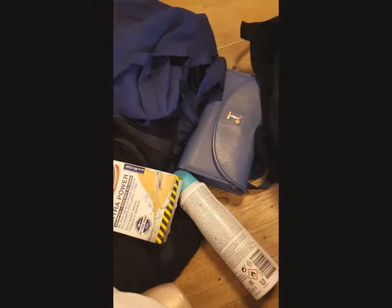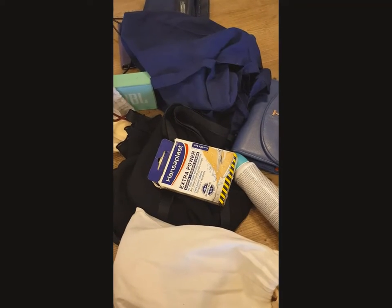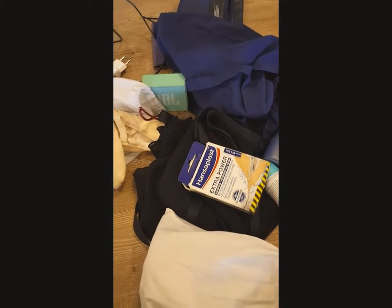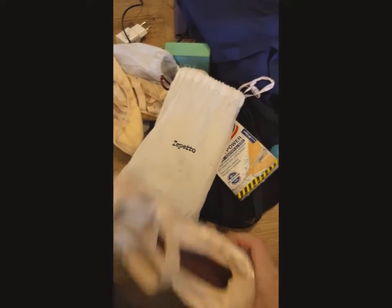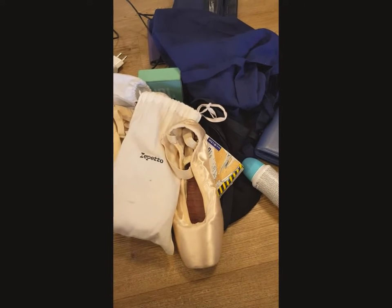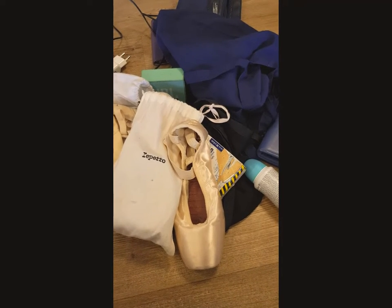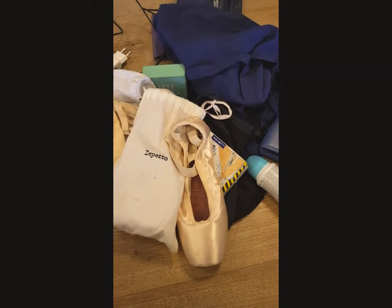So there you go — that was the inside of my ballet teacher bag. Hope to see you next time. And next time I will ask one of my students, one of my wonderful dancers, to show us what she has in her bag coming to class. Have a great day and see you soon. Bye bye.